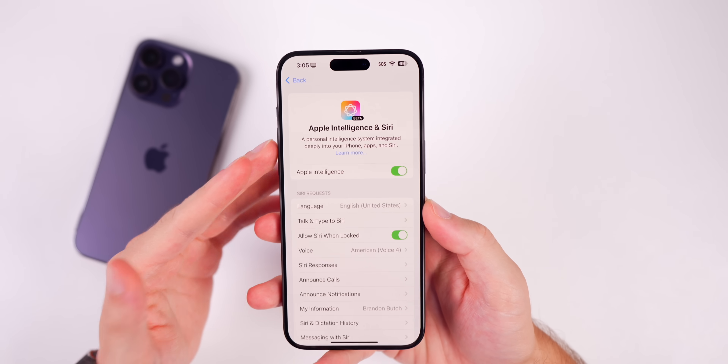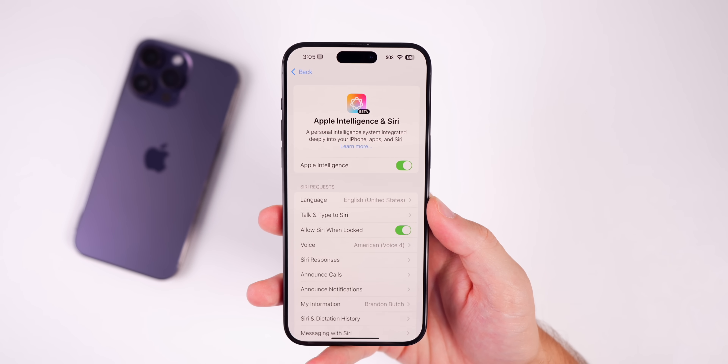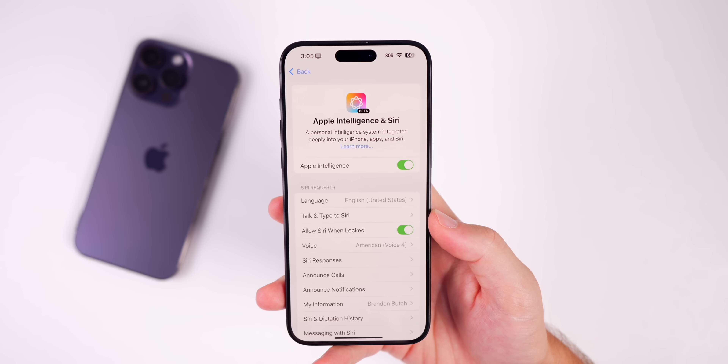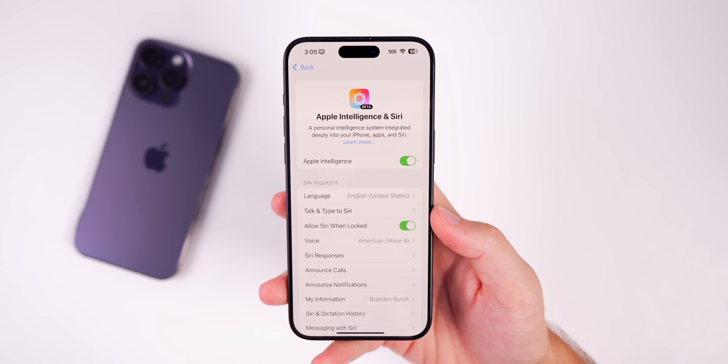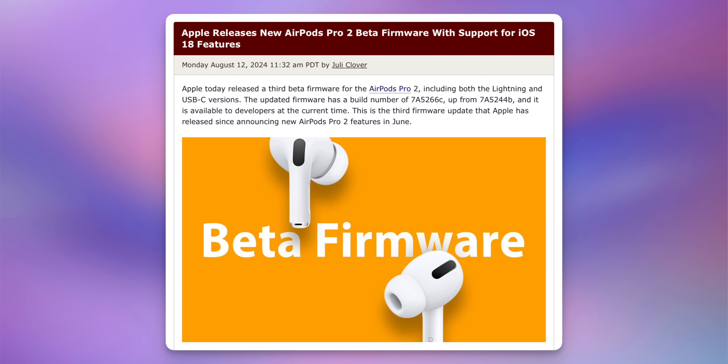For those outside of the United States: if you change your region to English (United States), you should be able to get access to the Apple Intelligence and Siri section. A lot of people have reported being able to join the waitlist even though they're not technically living in the United States. I'm not in the EU so I can't confirm it myself, but it seems like many people were able to sign up.